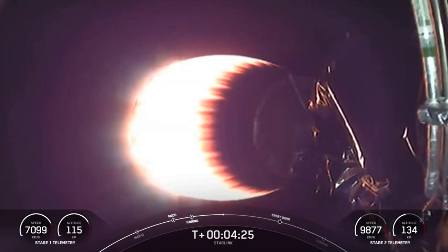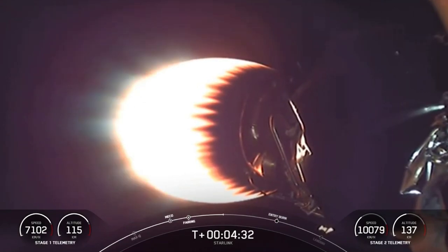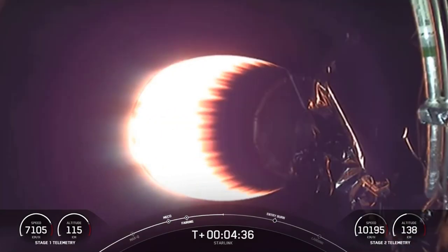Of Course I Still Love You — and everything continues to look great there. Trajectory looking nominal for second stage, with a bright white glow coming from that MVAC nozzle.